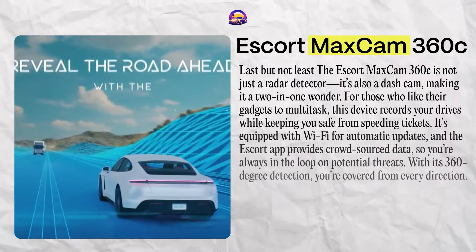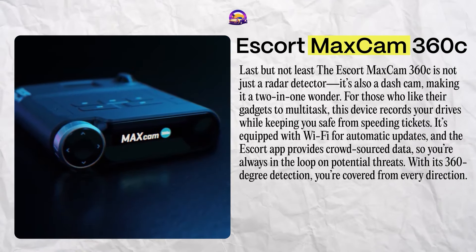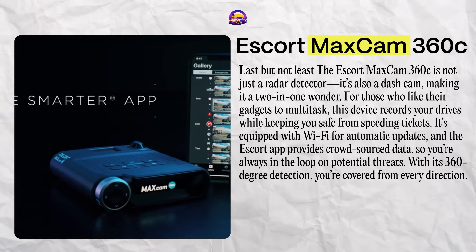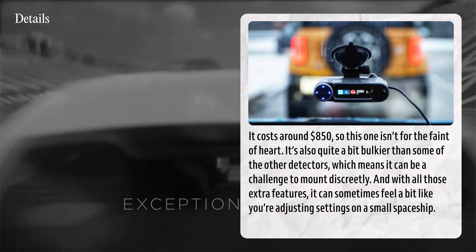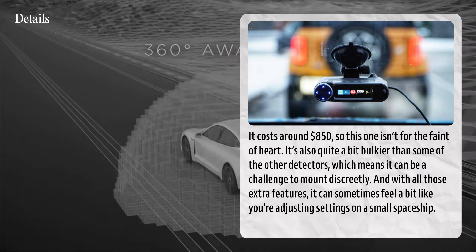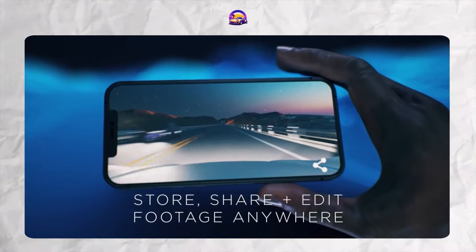Last but not least, the Escort MaxCam 360C is not just a radar detector — it's also a dashcam, making it a two-in-one wonder. For those who like their gadgets to multitask, this device records your drives while keeping you safe from speeding tickets. It's equipped with Wi-Fi for automatic updates, and the Escort app provides crowdsourced data so you're always in the loop on potential threats. With 360-degree detection, you're covered from every direction. Here's the catch: it costs around $850. It's also bulkier than some other detectors, making discreet mounting a challenge, and with all those extra features, it can feel like adjusting settings on a small spaceship. If you want radar detection and dashcam protection and you're willing to invest, the MaxCam 360C is one of the most advanced options available.